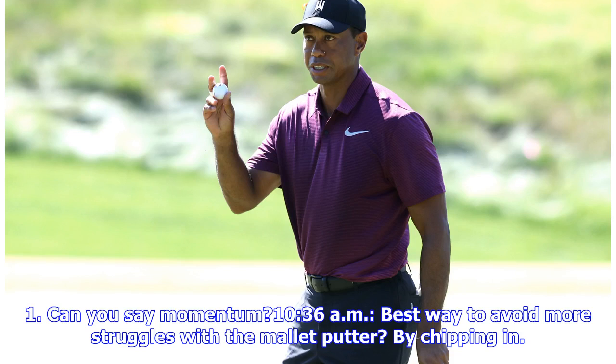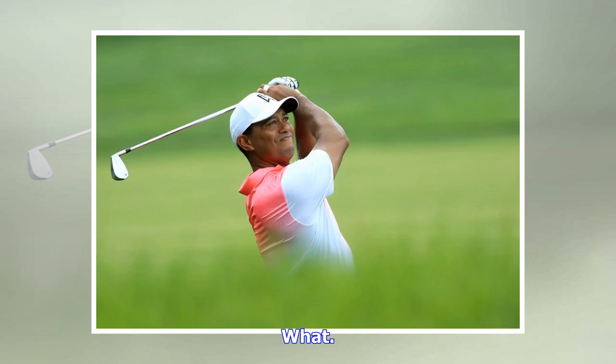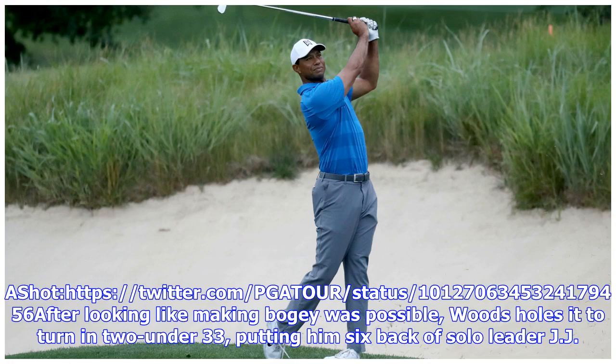Can you say momentum? Best way to avoid more struggles with the mallet putter? By chipping in. Woods opens the face, clips a perfect chip and drains it for birdie. After looking like making bogey was possible, Woods holds it to turn in 2-under 33, putting him 6 back of solo leader JJ Spahn.